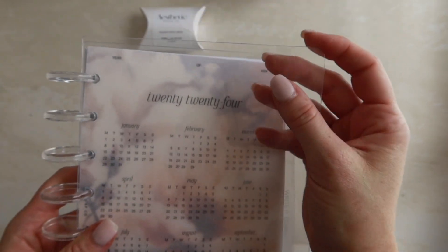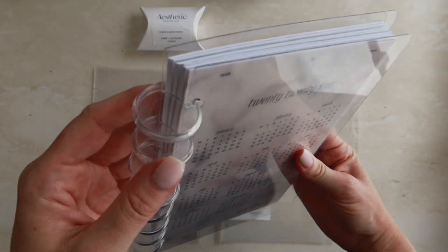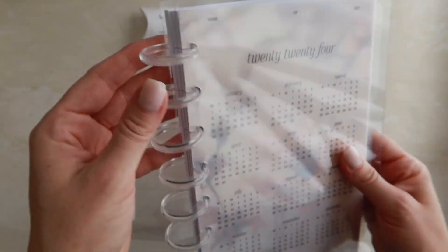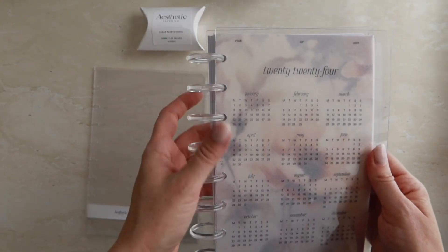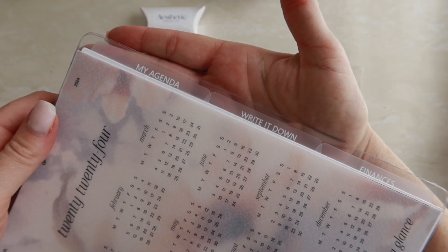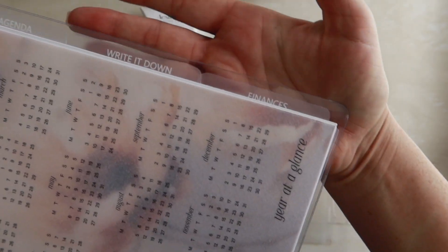I got them to cut a bit more just to make it a bit more smooth. The disc size is 1.25 inches, which is 32 millimeters, and we just have the clear ones at the moment.